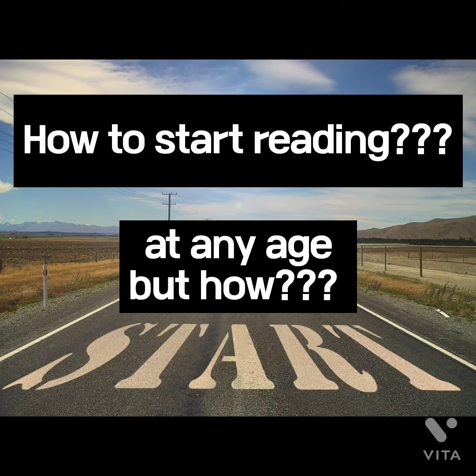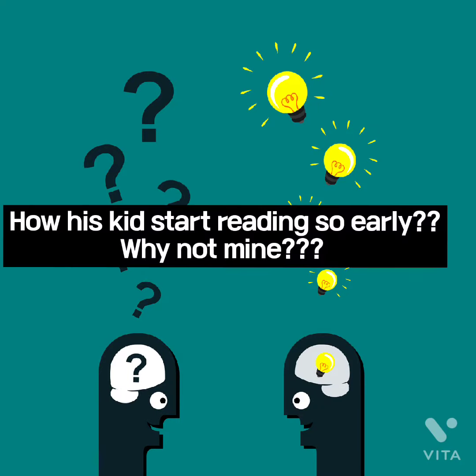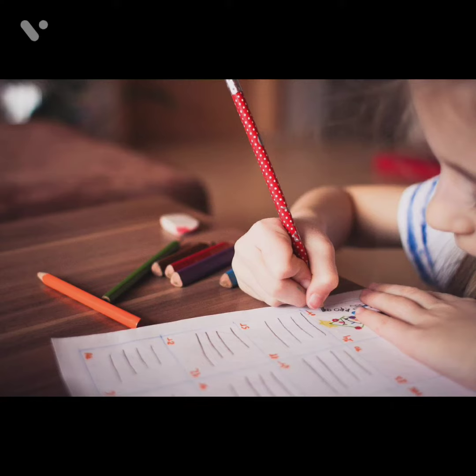How to start reading at any age? How does his kid start reading so early? Why not mine? Where to start from? Your kid will also start reading, but how?